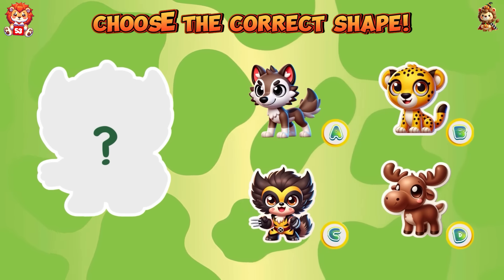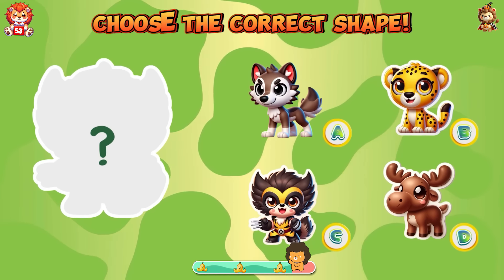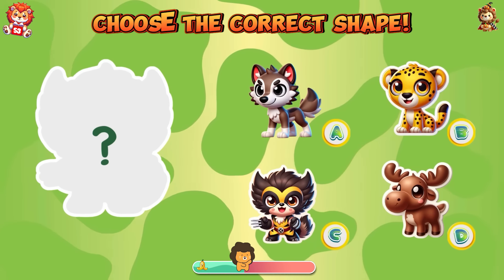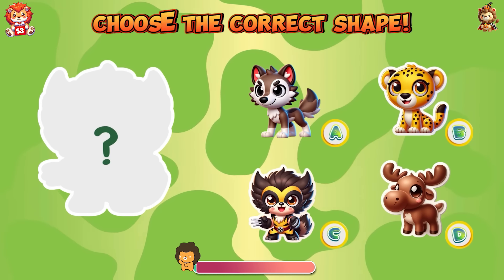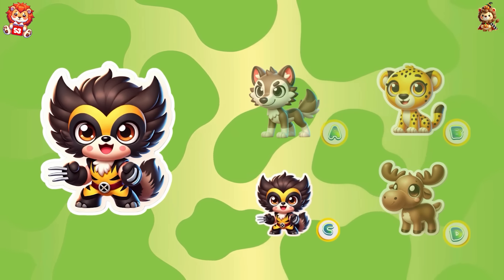Choose the correct shape. The correct shape of wolverine is answer C.